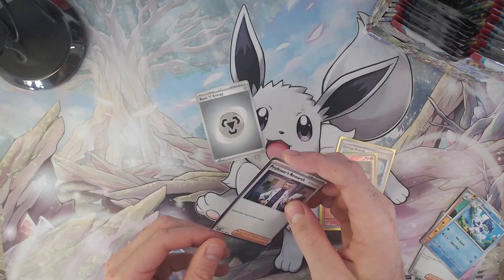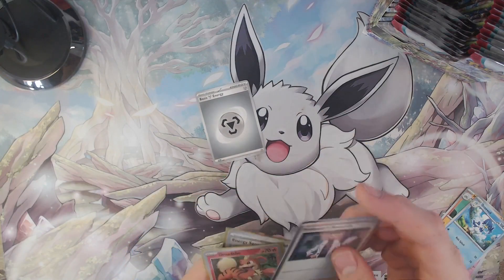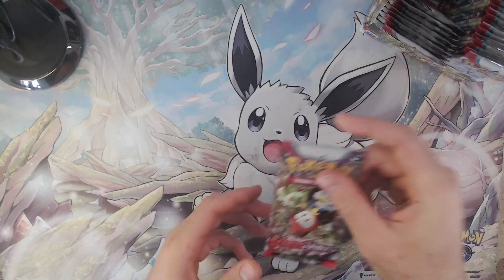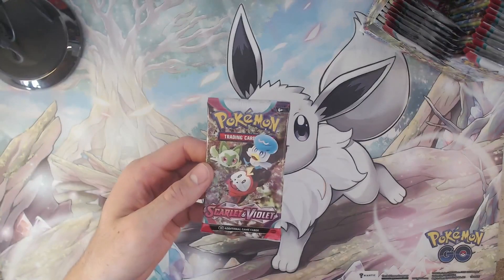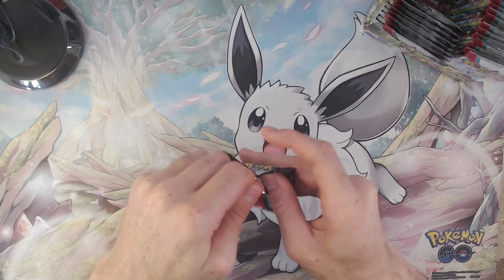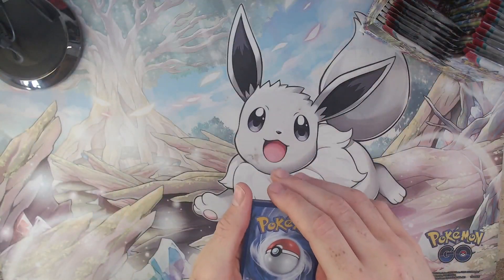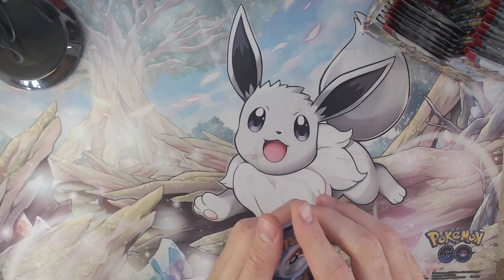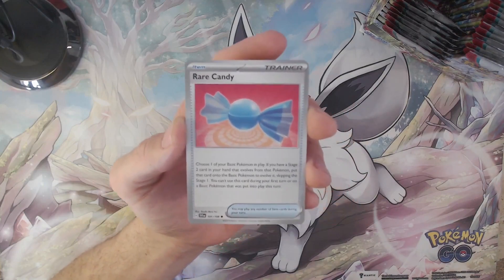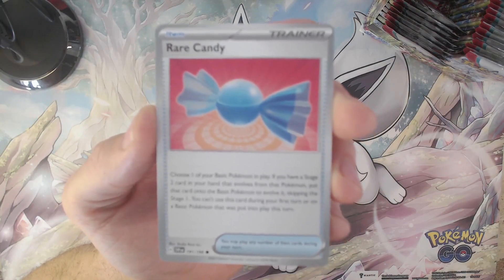Unlike the Scarlet & Violet Elite Trainer Box that we opened up last week, we've had no double packs in this box so far. It was quite an interesting experience opening a booster box where basically all my packs were doubles except for the rare cards — still a bit funny if it occurs to you once. But if it had happened to me with a whole booster box of 36 packs, yeah, I would have cried a little, because 18 double packs wouldn't bring me that much excitement. So I'm glad we don't encounter the same problem here.